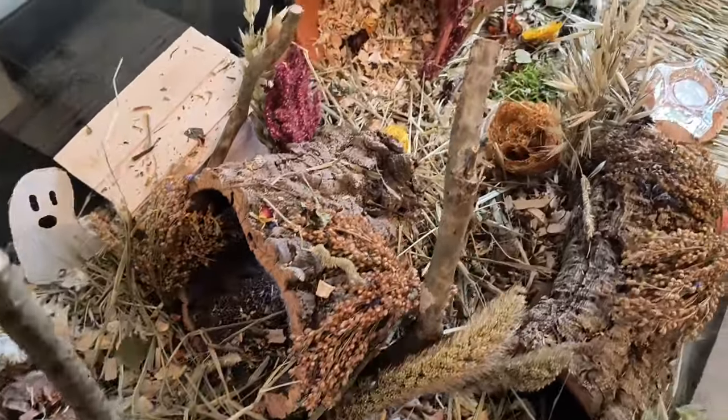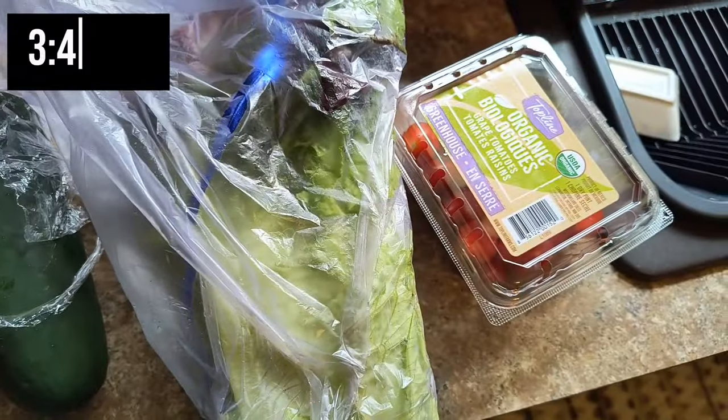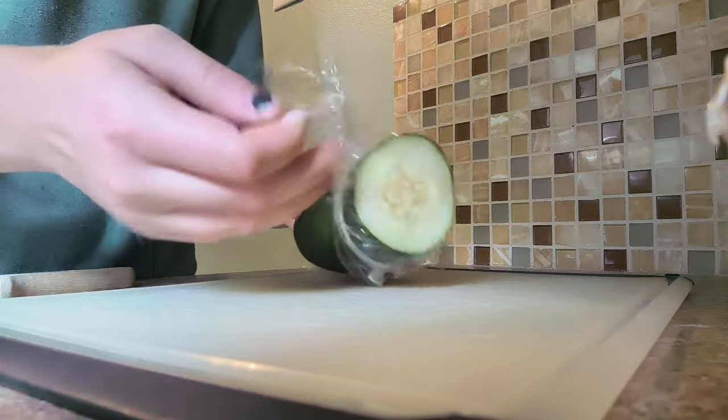With that, her cage is all set for the night. Next it's time to prepare her salad. To be honest, her veggie schedule is pretty inconsistent — it kind of just depends on what we have in the house.